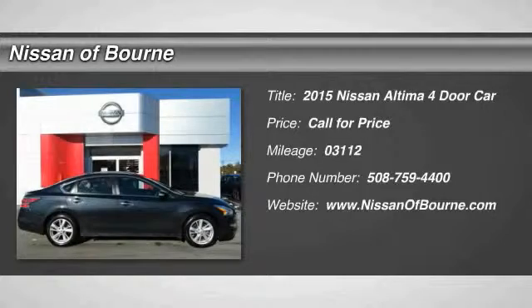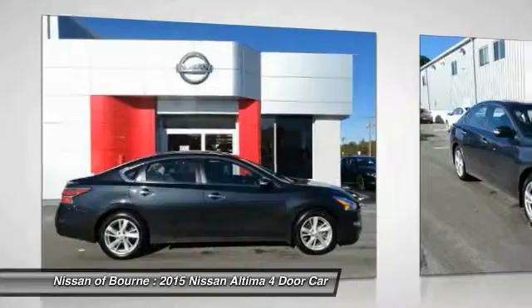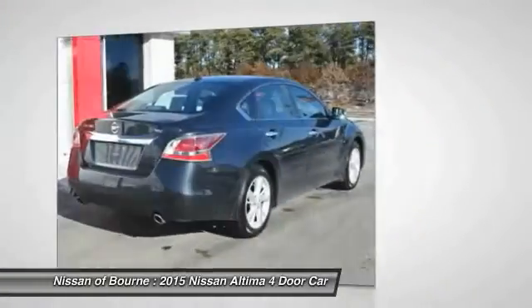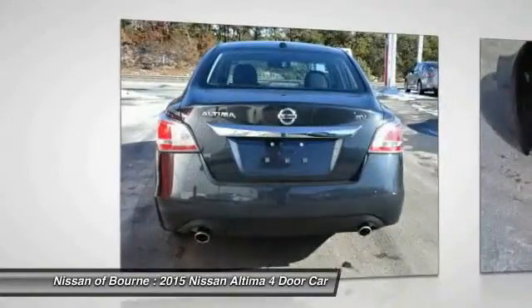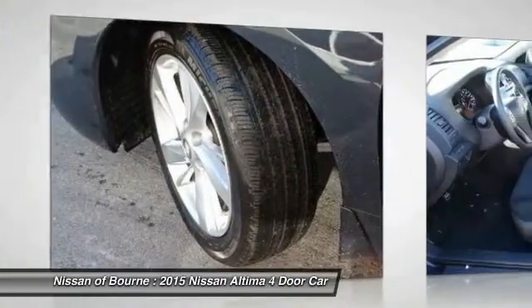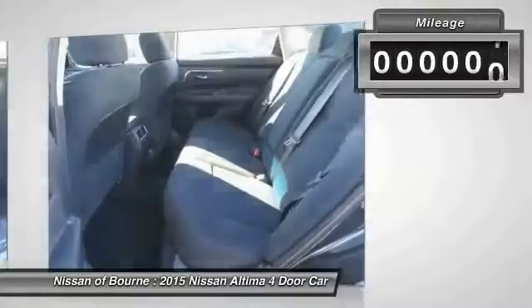2015 Nissan Altima. The Nissan Altima offers advanced features to make life easier, including push button ignition, which comes standard. Combine that with a powerful V6 or efficient four-cylinder engine, six standard airbags, and over 5,000 quality and performance tests, and you'll see the Nissan Altima is made to drive and built to last.